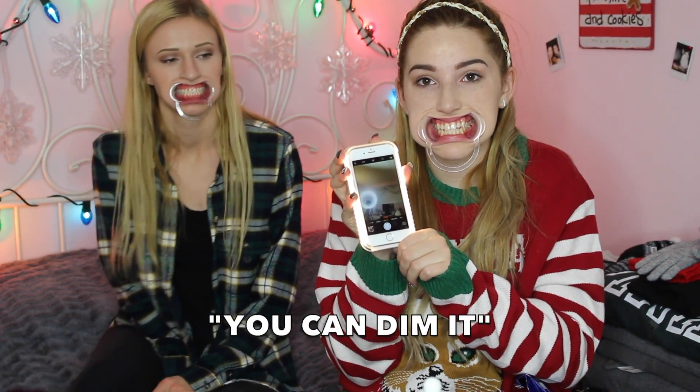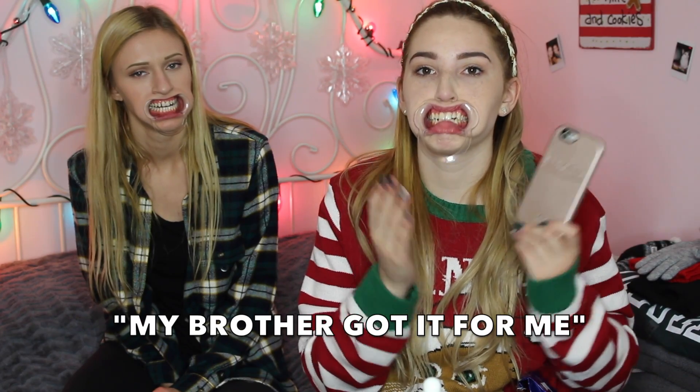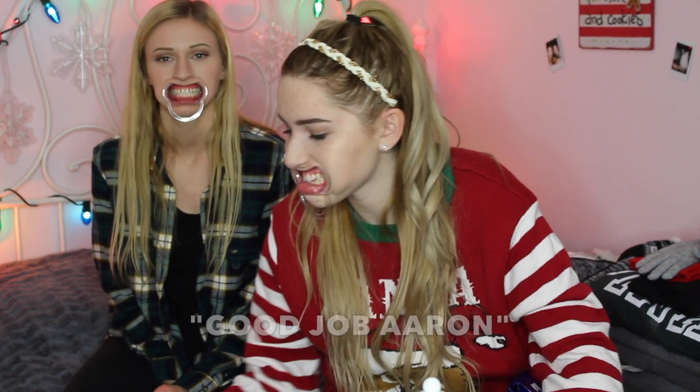I'm going to go into non-beauty stuff now. Next, I got a bunch of face masks and I love these masks — they make my skin so soft. I got them in my stocking. Next, I got the light-up case for my phone so you can take selfies with it. You just turn it on and take a cute selfie with it. I really like that — my brother got it for me.